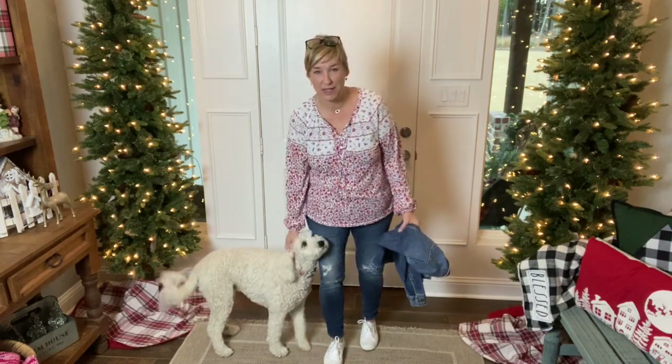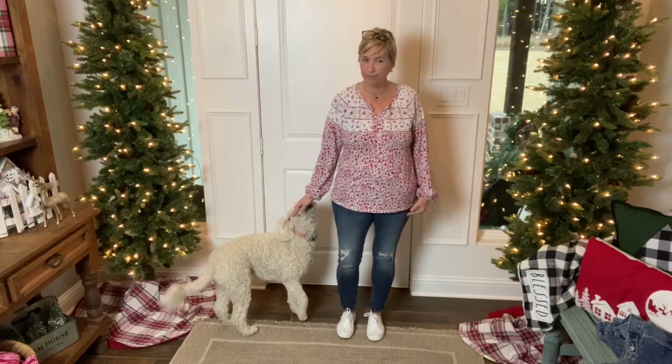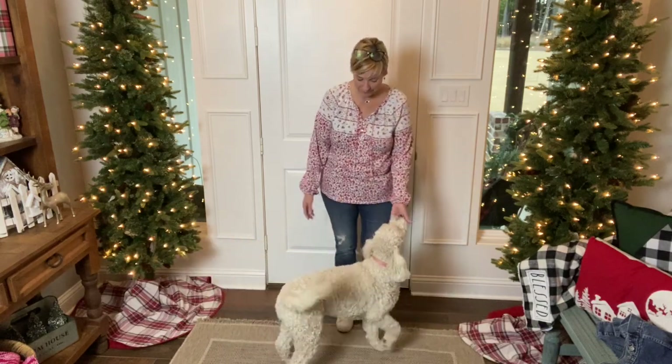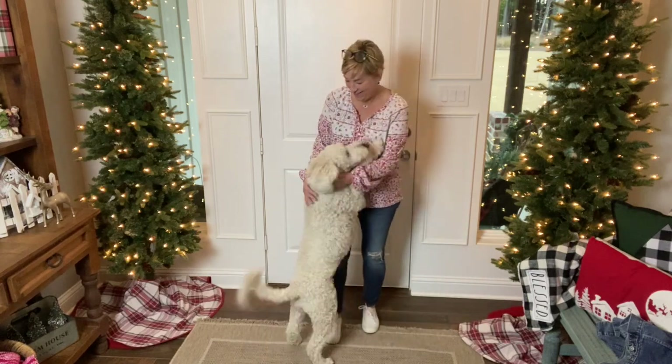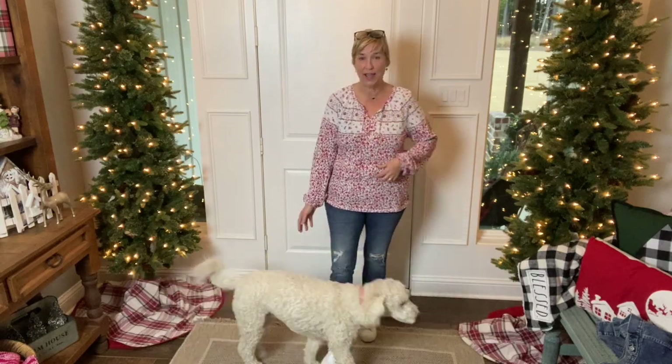Good morning and happy Friday! I have on my Jagger jeans — the Stylish Jagger by Wantable, one of my very favorite pairs. My tenny shoes are by GA and I got them in one of my Trunk Clubs. Then this little top I got at TJ Maxx — it's Lucky Brand and I really love it. I've got on my Ava Rose earrings from Rocks Box, and this little black pendant — I wear it a lot. This is what I'm wearing today, Friday — I've got a busy day planned!